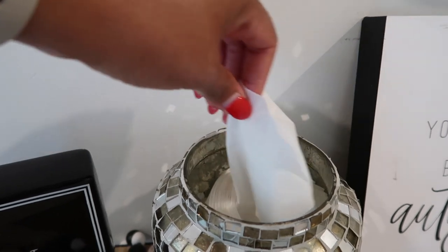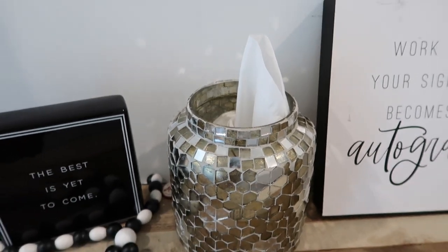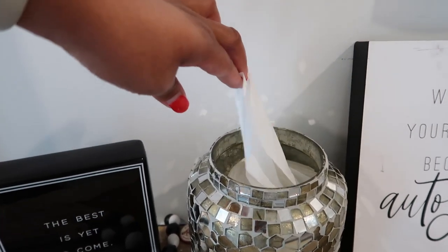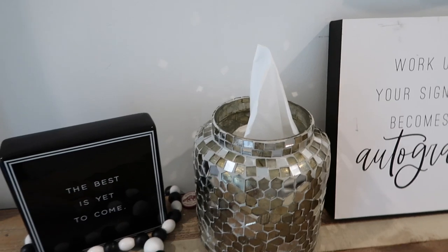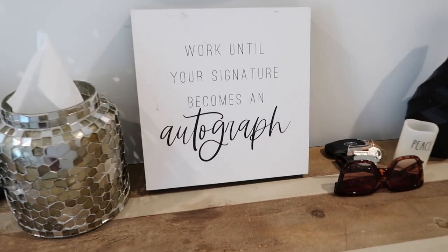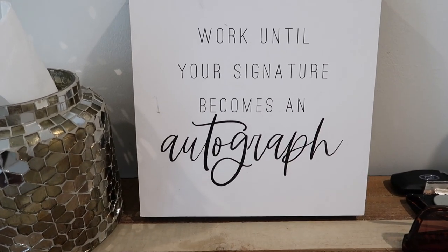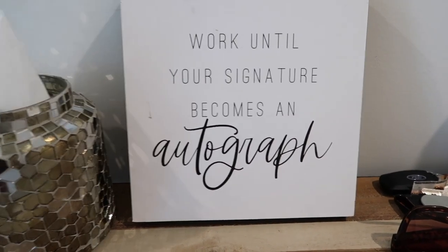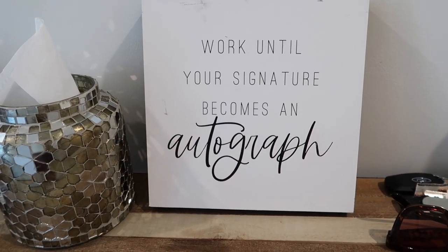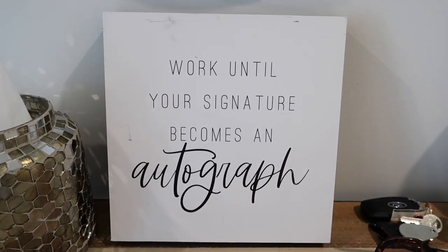I made it into a little tissue holder and found a really cool tutorial that I'll link so you guys can check it out — it's from At Home. I put two shoes in there. I got the idea from Farrah — I'll link her Instagram. And then I got this other cute piece: 'Work until your signature becomes an autograph.' I thought that was so motivational. I got that from Hobby Lobby as well.